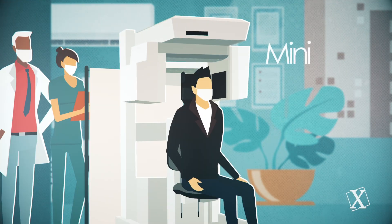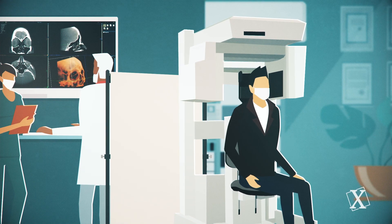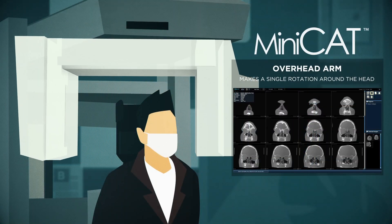With the MINI-CAT, you're able to deliver high-quality CT scans of the sinuses and ears at your point of care. Your patient sits comfortably in an upright chair, while an overhead arm makes a single rotation around the head.